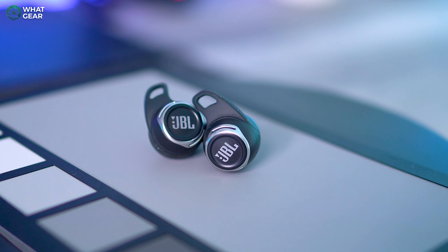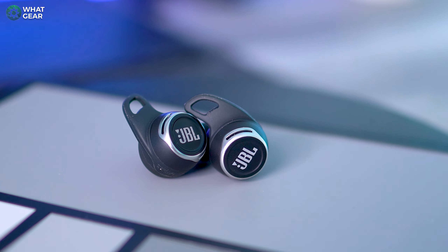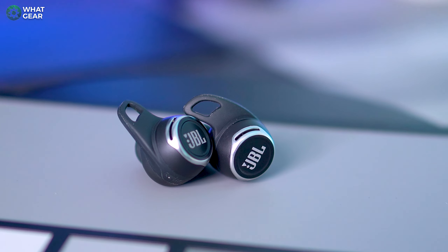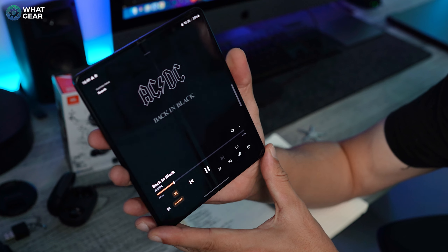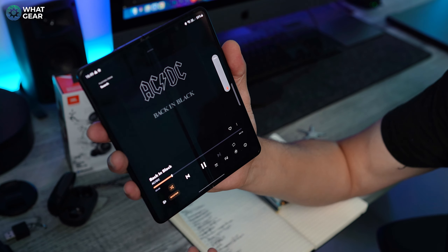The Reflect Flow Pros are slightly larger than some earbuds in the same price range. But remember — a bigger cabinet space means the drivers can push around more air, and the more air that can move inside the earbuds, the bigger the sound can be. This takes us nicely onto audio quality and ANC.